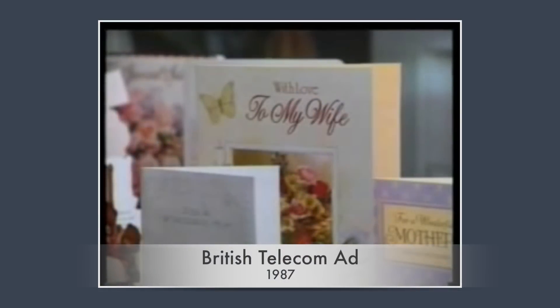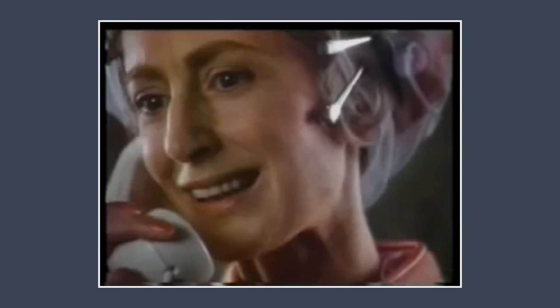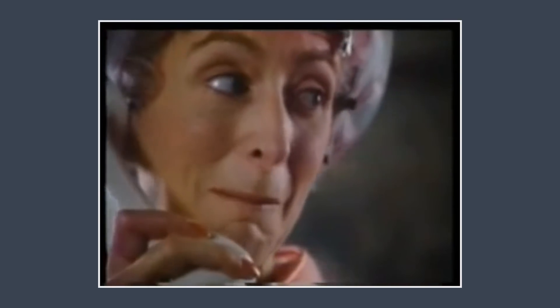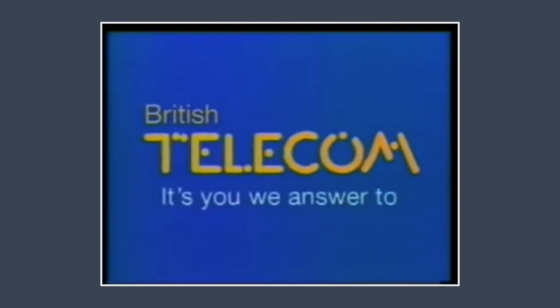The problem with FTTC is that you're using copper wiring that was meant for voice calls — as illustrated by this old BT ad: 'A voice like an angel. You get more from a birthday greeting made by phone. British Telecom — it's you we answer to.'